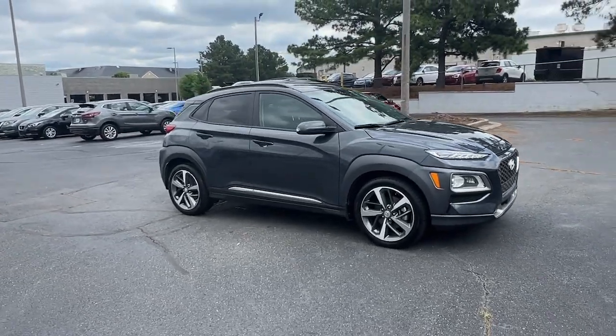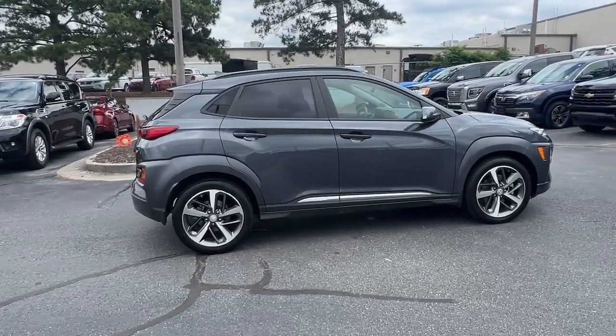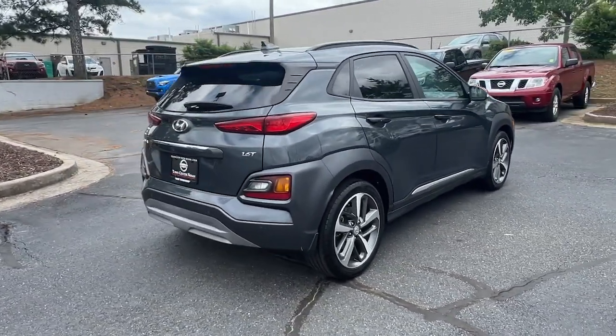Can you see yourself in the 2021 Hyundai Kona? With less than 50,000 miles on the odometer, this vehicle provides excellent value.